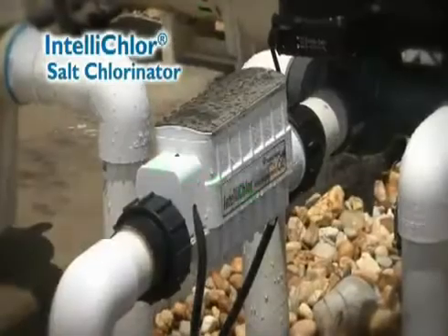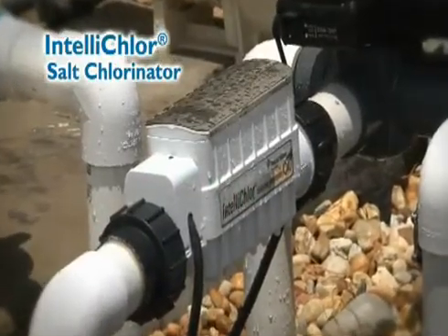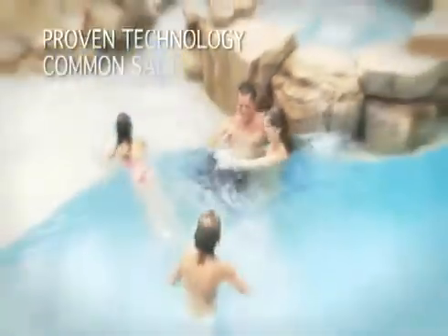The IntelliChlor salt chlorine generator lets you have it all. IntelliChlor uses proven technology and common salt to produce all the chlorine your pool needs to keep your water fresh, clear and inviting.